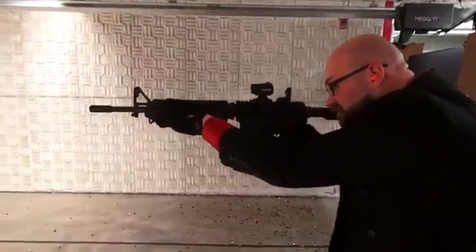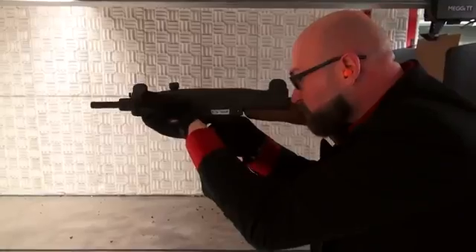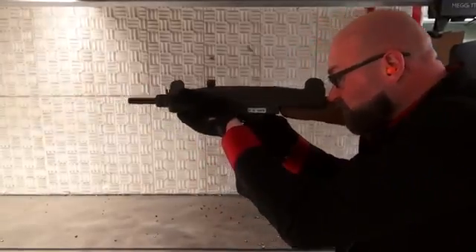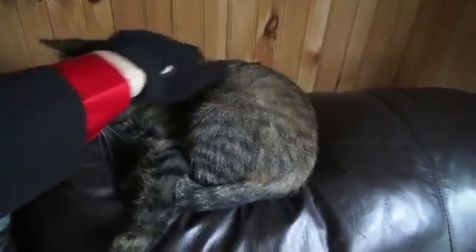Operating machine guns, submachine guns, suppressed weapons, more submachine guns, and petting more kitties. That's a happy kitty right there.